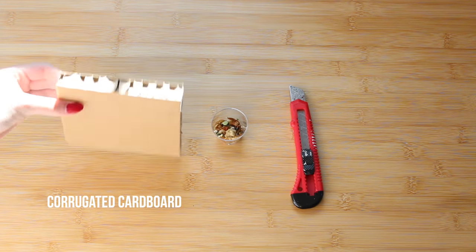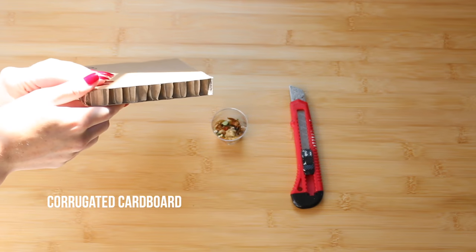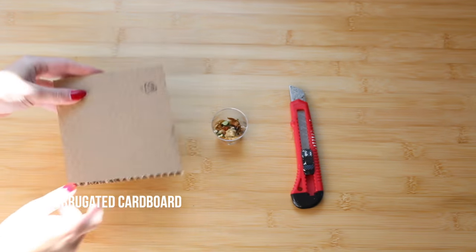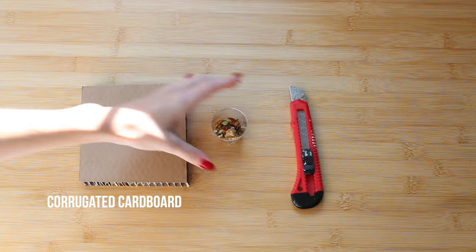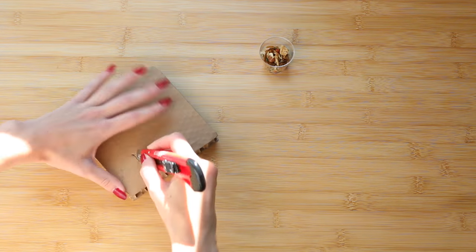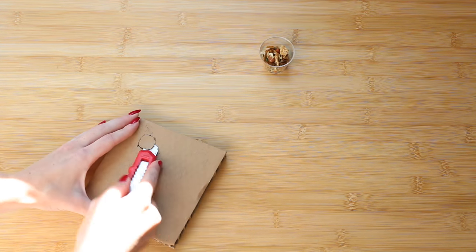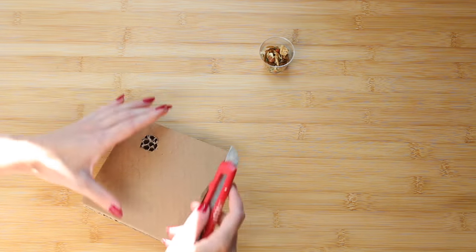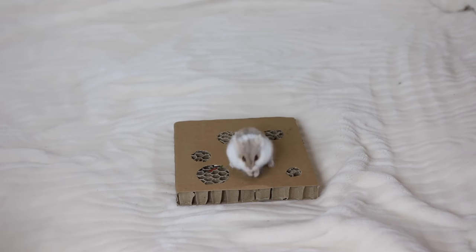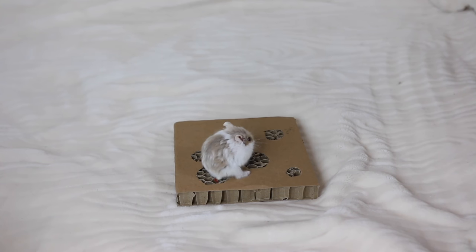For this last boredom breaker — a type of foraging mat — you'll need some corrugated cardboard, which you can often find in IKEA furniture packaging or in shipping boxes when you order things online. You'll also need some seed mix and a box cutter. Draw out some circles, cut them out, and peel off the top layer of cardboard to reveal a honeycomb-looking pattern. Add your seeds into the gaps, give it to your hamster, and they have to rip, dig, and shred it to get to the food.